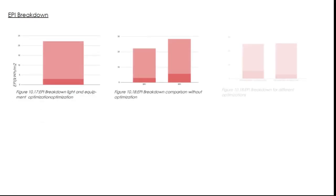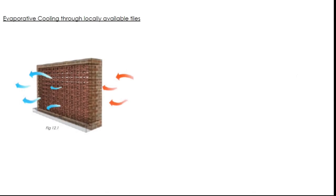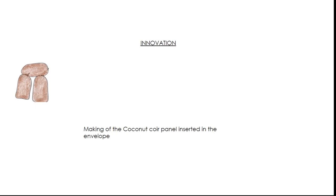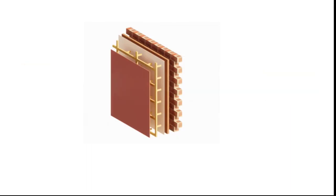We also looked at optimization of daylight and artificial light, which significantly reduces energy consumption. To achieve thermal comfort, we have suggested: 1. Evaporative cooling through jali walls made of terracotta tiles. 2. Reuse of coconut coir on-site as a building envelope. These environmentally friendly proposals help reduce the carbon footprint of the building and are emission-free.